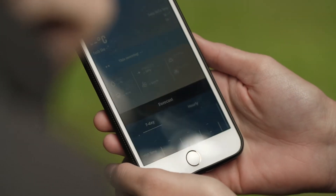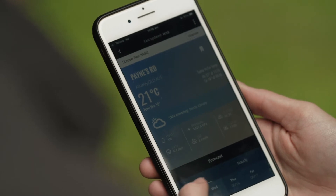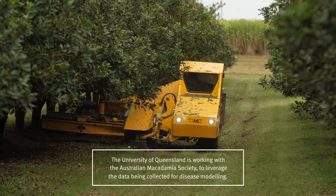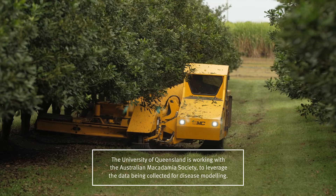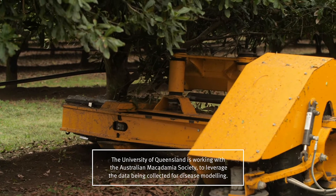With this data sharing arrangement and being able to have so many stations online in the network, it can benefit not just ourselves as the macadamia industry, but also growers as a whole in Queensland.